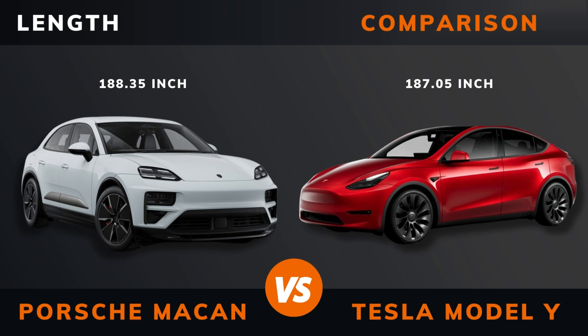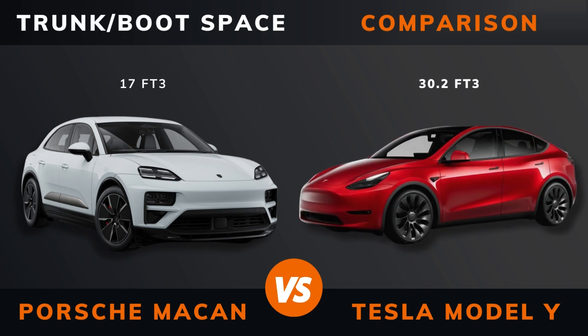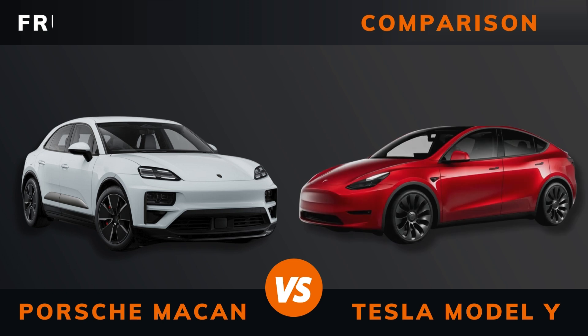Body type. Length. Width. Height. Wheelbase. Weight. Trunk/boot space. Trunk space.